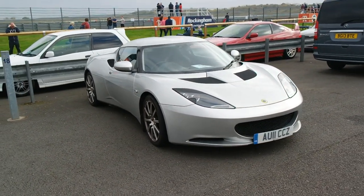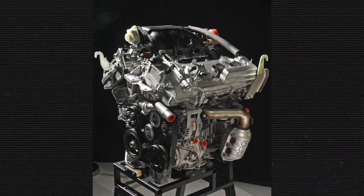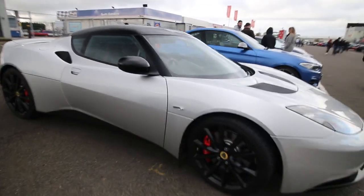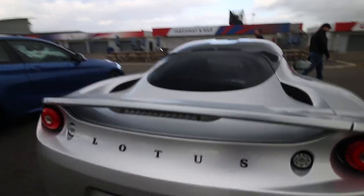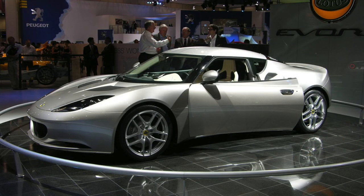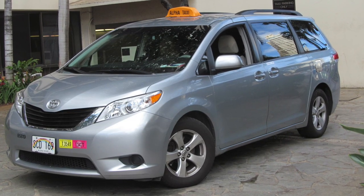The exciting part is that this 3.5-liter V6, known as the 2GRFE, is the same unit used in many ordinary Toyota models all over the world. With 276 horsepower on tap, this motor can be found in Camry sedans, the Highlander SUV, and the Lexus ES350. The supercharged version, which delivers over 400 horsepower, is a bit more special, but it still has the same engine which powers your neighbor's Toyota Sienna minivan.